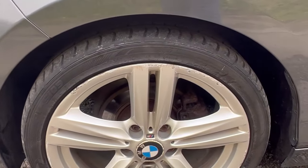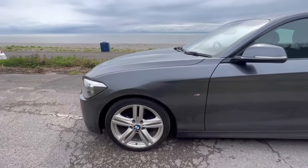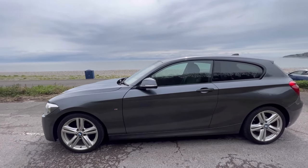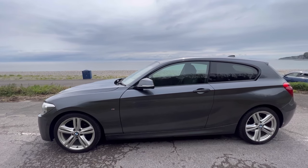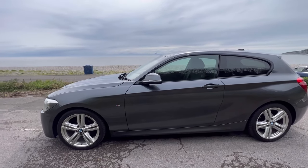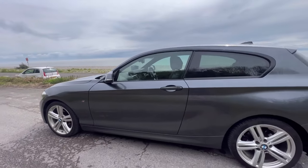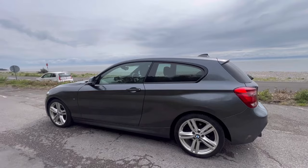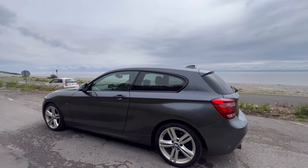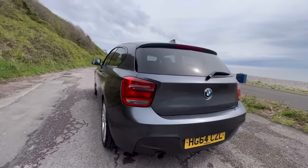Unfortunately, there is a little bit of curbing on this particular one — always the one that catches the kerbs, the front passenger wheel — but easy enough to refurbish if you wanted to. I don't really feel it's taken much away from the car. Very discreet M Sport badging on the side as well, just to give you a subtle hint that this is the one to have. And you get those nice side skirts coming round to the back.